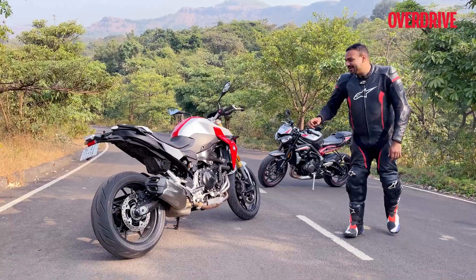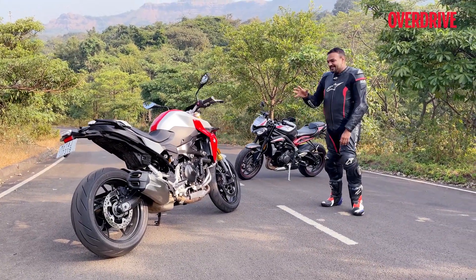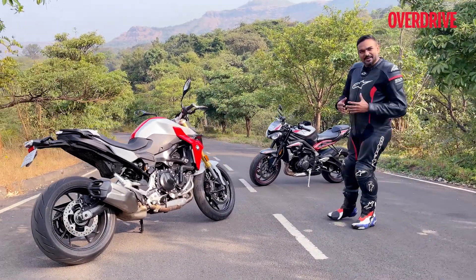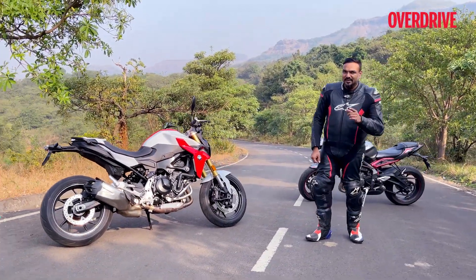That wind in your hair, that wind blast, that power band, that rush — all of that is something that these bikes will introduce you to. So if you wanted to enter that big bike world with either one of these, which one should it be? Let's find out.